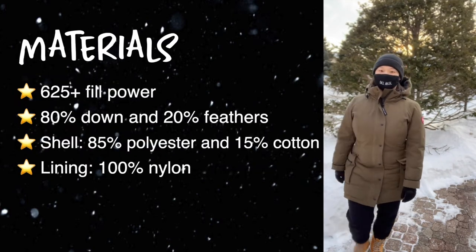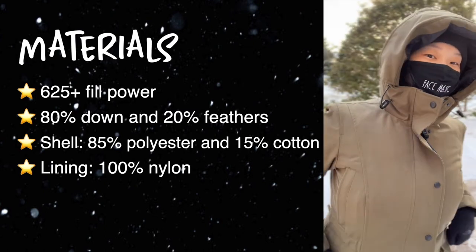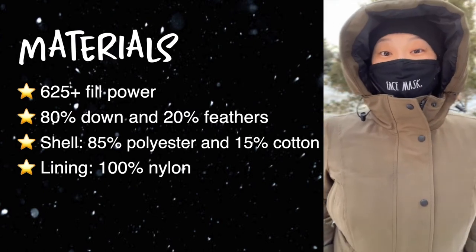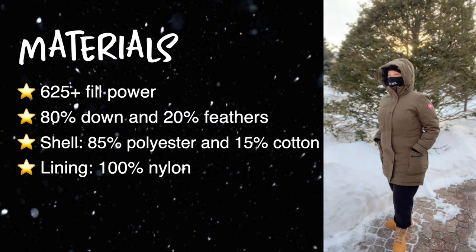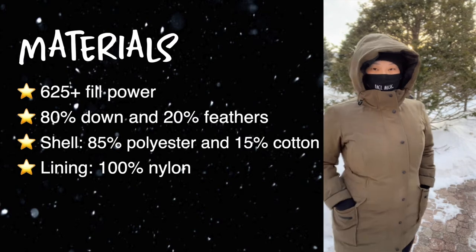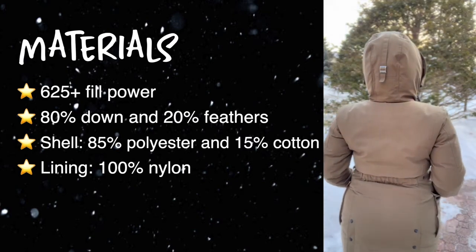The materials of this jacket are 625 fill power white duck down — 80% down and 20% feathers. The shell is 85% polyester and 15% cotton, and the lining is 100% nylon.